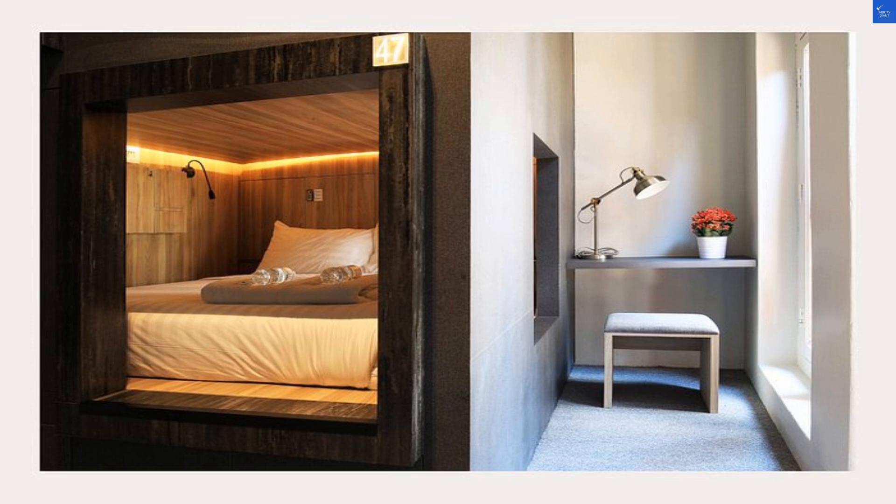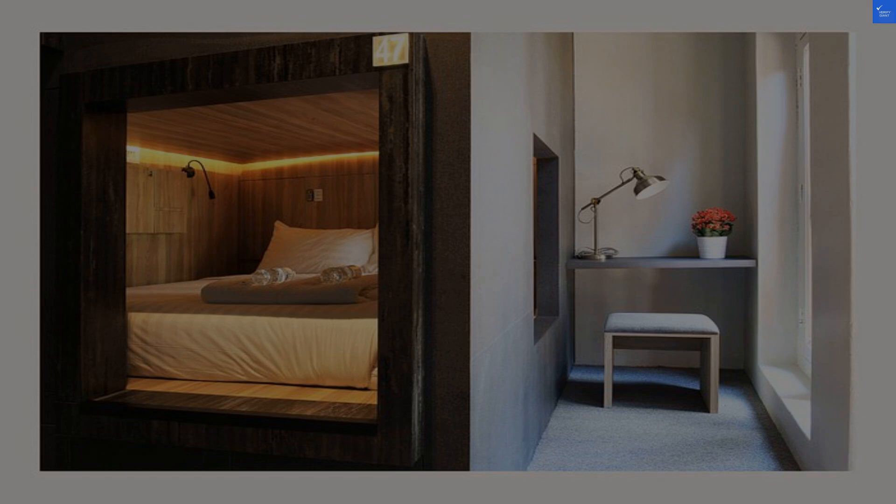Let's tally up the scores. Cleanliness: 8 out of 10. Room quality: 6 out of 10. Facilities: 7 out of 10. Food options: 9 out of 10. Location: 9 out of 10. Staff: 6 out of 10. Value for money: 7 out of 10. Total score: 62 out of 100.